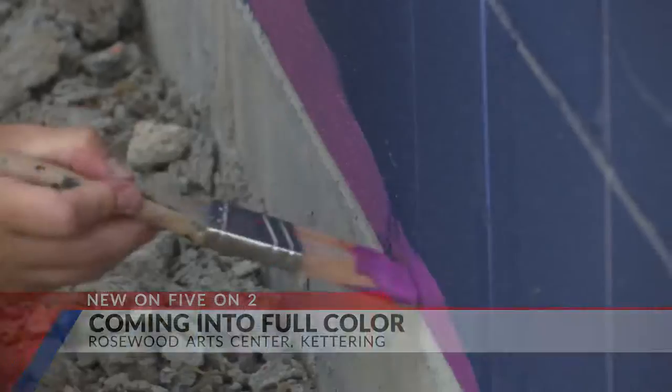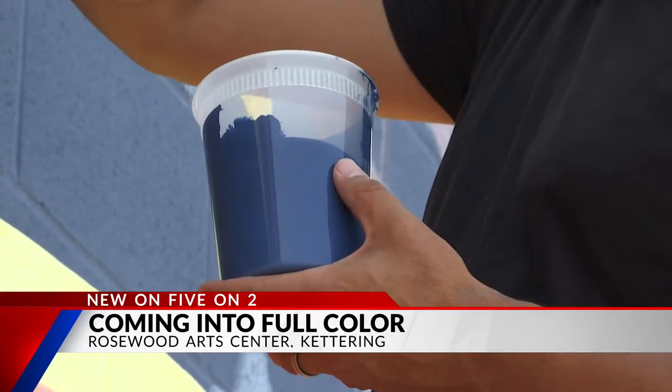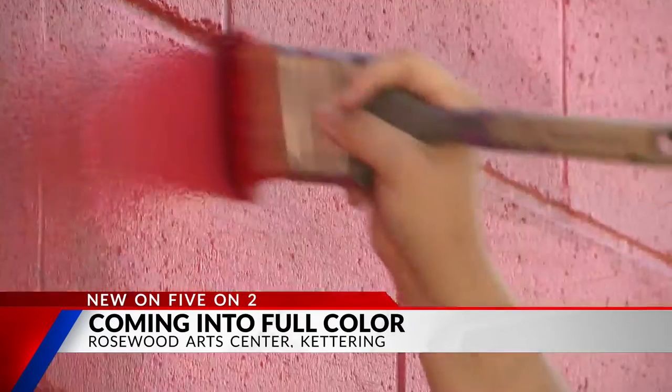It's been super crazy just to see it progress and what it started from — this started just from a big blue wall with some chalk lines on it. Art coming into full color in Kettering.